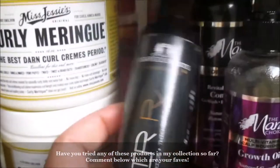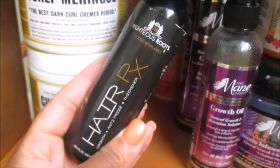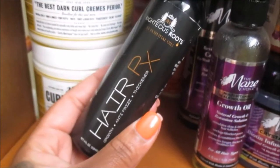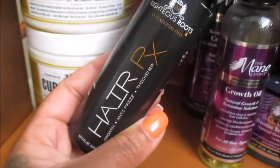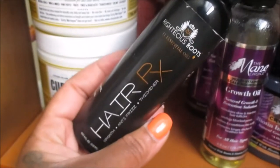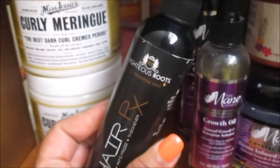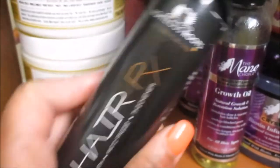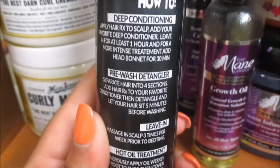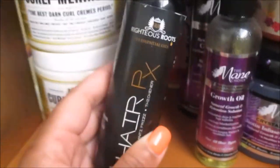Next is Righteous Roots Essential Oils — I got this in a giveaway from Typical Black Queen, thank you! This stuff is phenomenal. I use it for a pre-poo: I put it all over my hair and on my scalp, then still go in with my Jamaican Black Castor Oil for my hot oil treatment. I would definitely purchase this again. You can use it for pre-conditioning, as a pre-wash detangler, a leave-in, and a hot oil treatment — it's a four-in-one, you can't beat that.